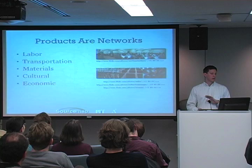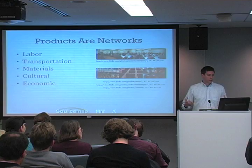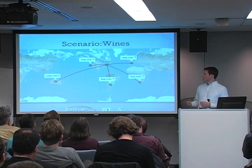Sourcemap asserts that products are actually networks — networks of transportation, materials, labor, a lot of cultural ideas, and economy. Money is changing hands and flowing around the world.